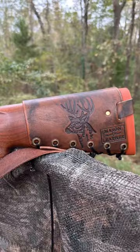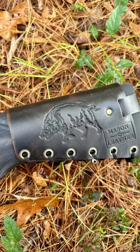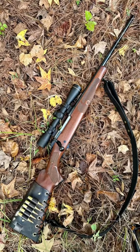Check out my leather shop if you'd like something handmade by me, just for you. The link is in the pinned comment. I'd love to make you something. Thanks for watching!